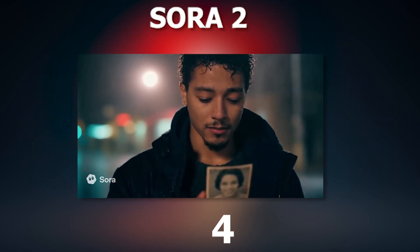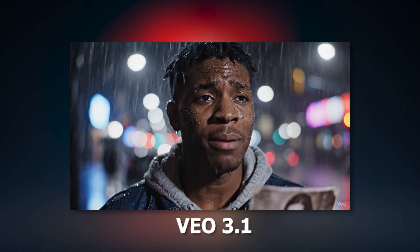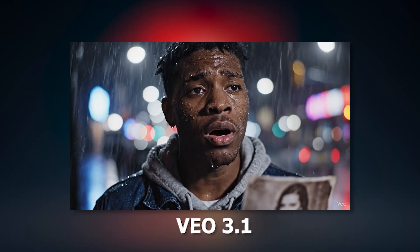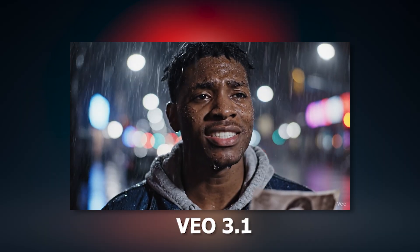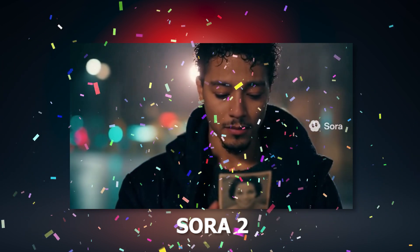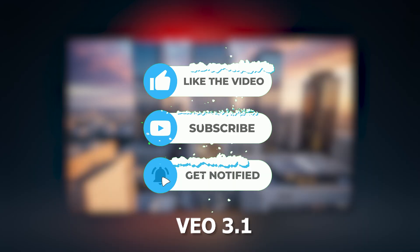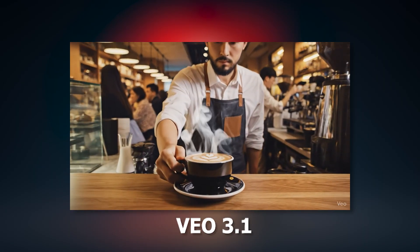Sora 2 is the winner in today's video. The mistake that VEO 3.1 made is very common — if I tried the same prompt again, it would have given the correct result. But since this is a competitive video, I didn't try multiple times. Sora 2 could also make the same mistake. We have just entered the era of AI, so AI is not that advanced yet. Sora 2 takes the win. Which one do you think looked better? Drop your opinion in the comments, and if you enjoyed this comparison, don't forget to subscribe for more AI video breakdowns and tool tests. See you in the next one. Goodbye.